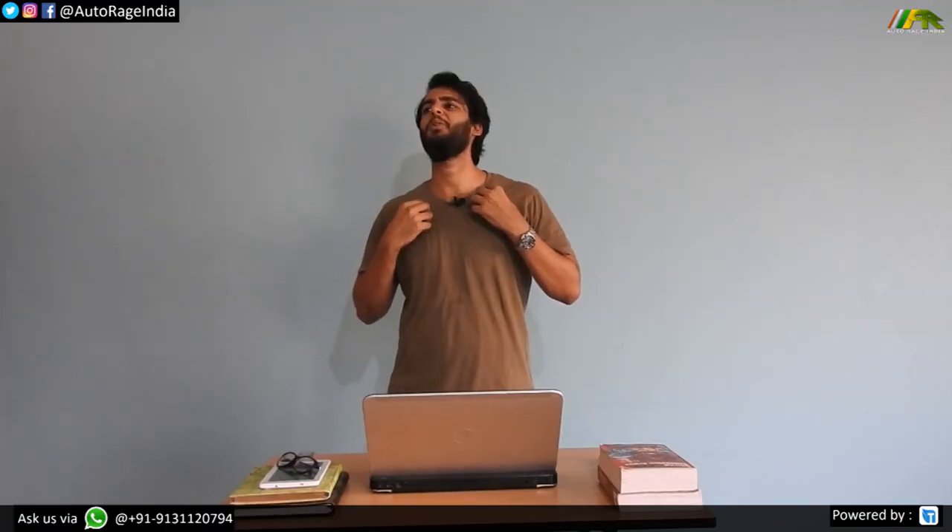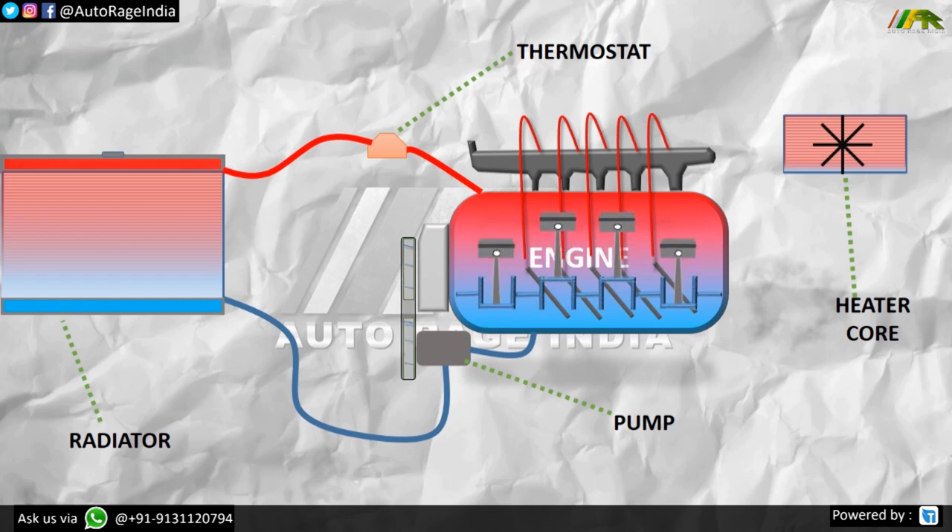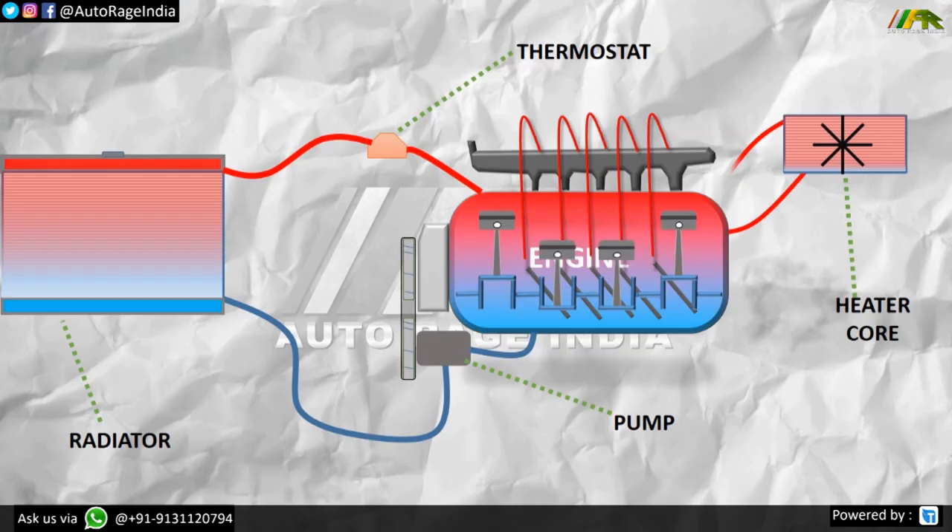Now it is time for bonus information. When it is super cold outside and you want to get warm and cozy inside your car, you turn on the heater. The heater core is a small radiator located in the dashboard of your car which draws in hot coolant from the engine. When you turn on the heater, a fan blows air past that mini radiator, giving you warm air.